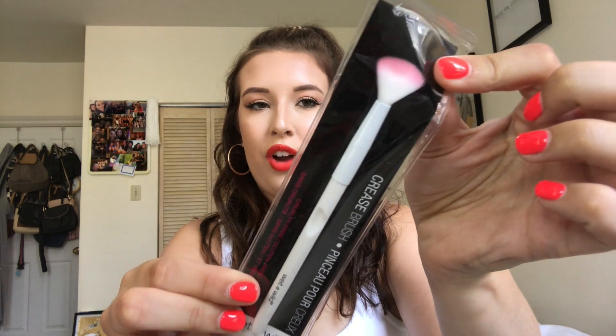I found this little Wet n' Wild brush — it's just a regular crease brush. I love Wet n' Wild brushes, they're so cheap. This was probably about a dollar normally but I got it a little cheaper, and I'll use it all the time.